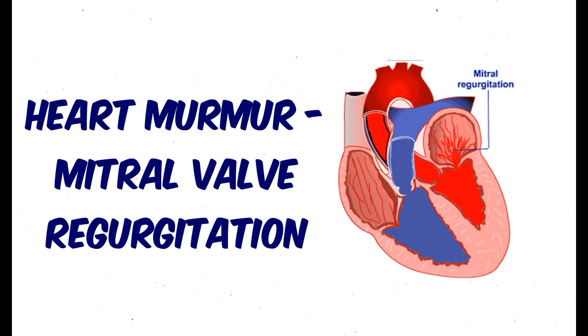The intensity of the mitral regurgitation murmur is directly related to the pressure gradient between the left ventricle and the left atrium in systole. If this murmur gets loud, it can become harsh.